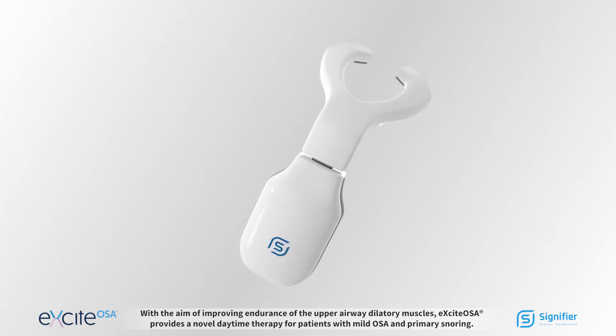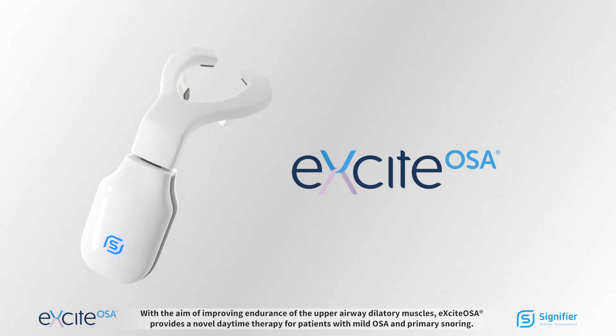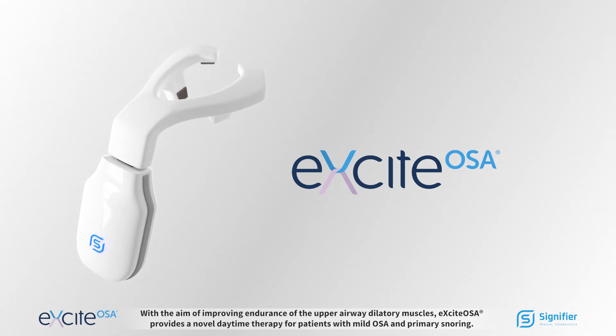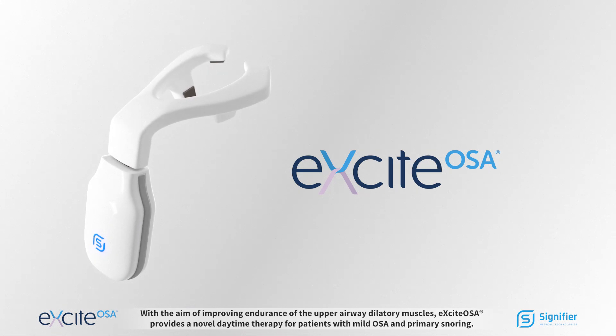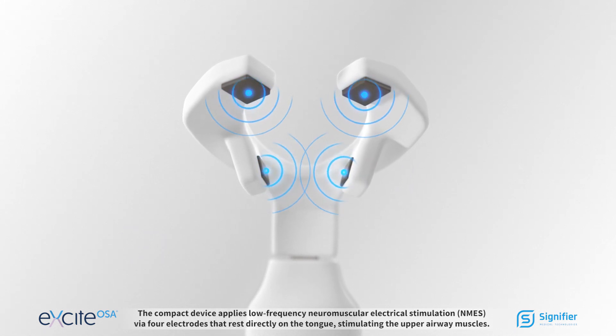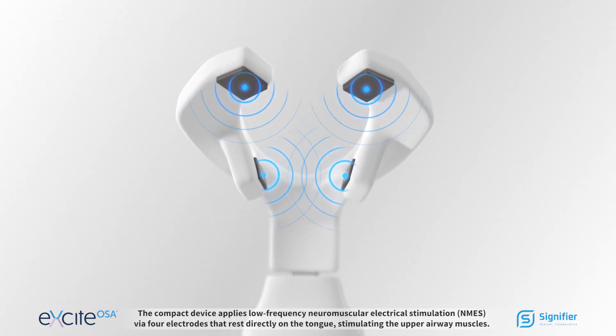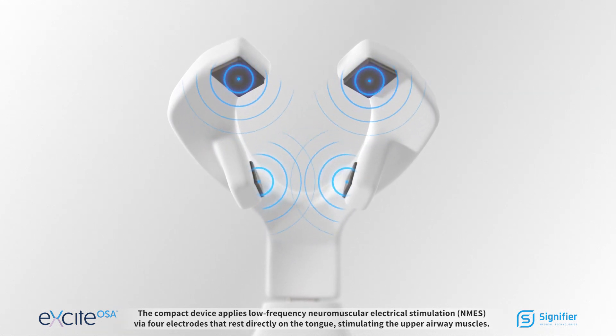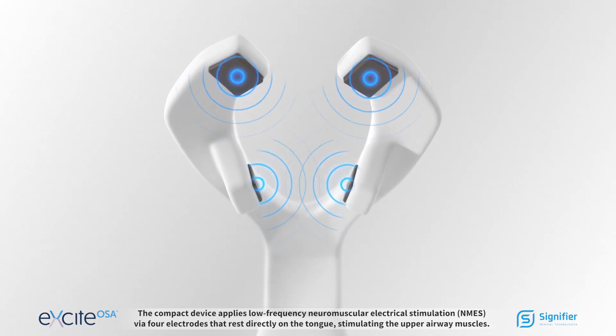With the aim of improving endurance of the upper airway dilatory muscles, Excite OSA provides a novel daytime therapy for patients with mild OSA and primary snoring. The compact device supplies low-frequency neuromuscular electrical stimulation (NMES) via four electrodes that rest directly on the tongue, stimulating the upper airway muscles.